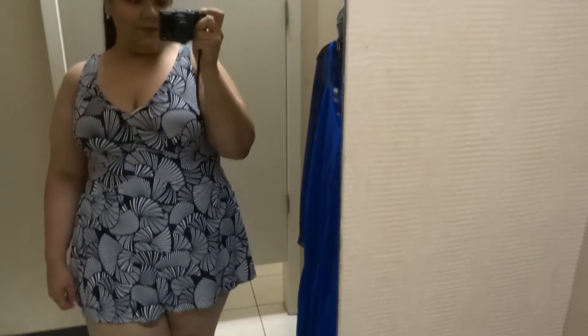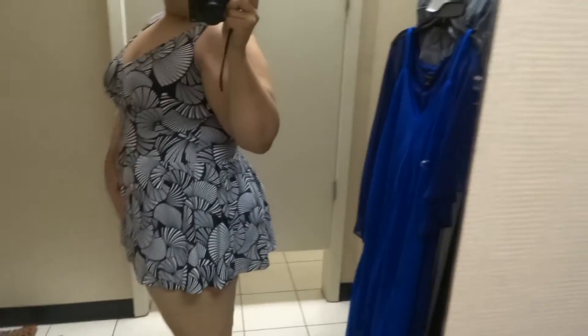This one is also the Azul brand. It is a black and white print in size 18. This one is the same style as the first one I tried on, but in a different pattern, which I love the material.